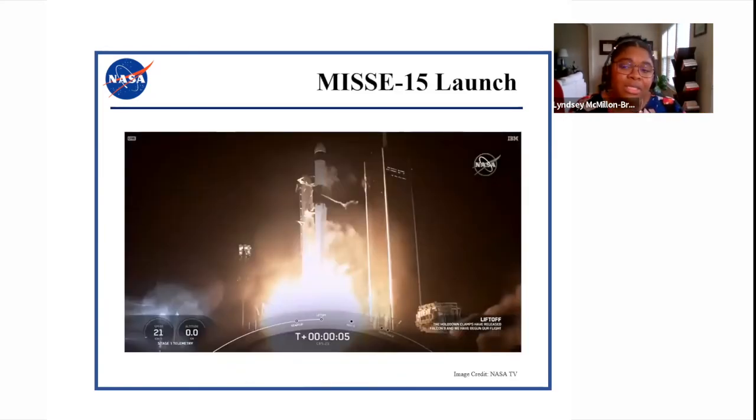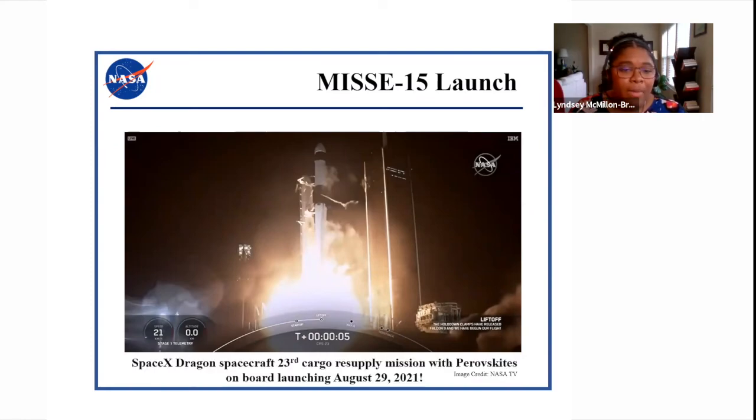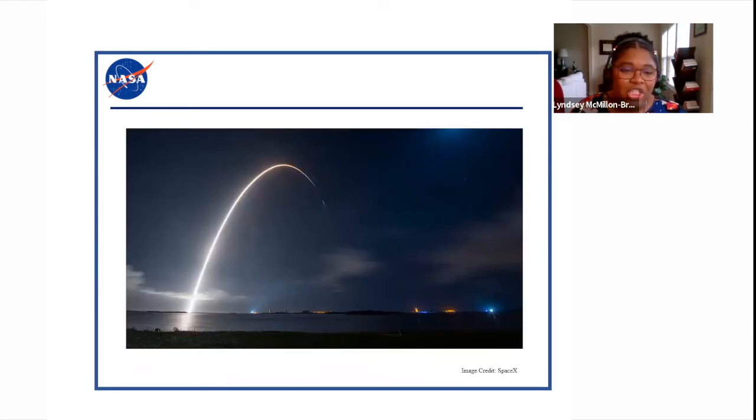We've learned a great deal from the MISSI-13 flight sample and continue to perform experiments with it. We expect to learn even more because we launched a suite of samples on MISSI-15, including full perovskite solar cells and films protected by other materials that our ground testing suggests will help add protection to the perovskites. This launch took place on August 29th, 2021, sending our perovskites along with lots of other cargo and experiments to the International Space Station. We also delivered samples for MISSI-16, so there will be another launch sending more materials for further experimentation. The SpaceX Falcon 9 rocket in this long-duration photograph launched many things along with our perovskites.